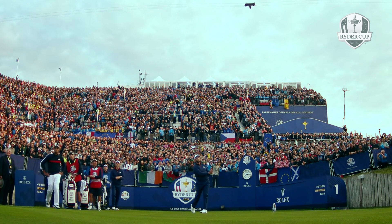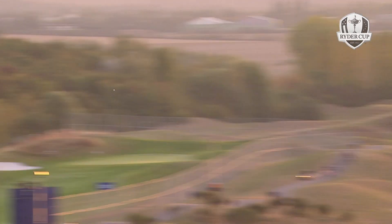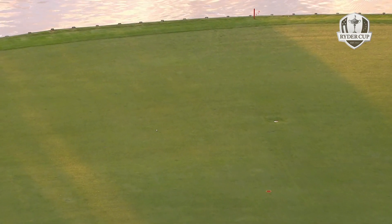Europe! Well, the roaring crowd — that's very impressive as well.